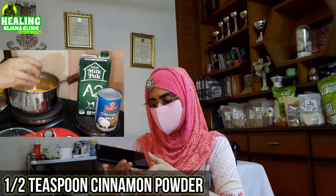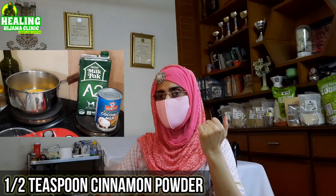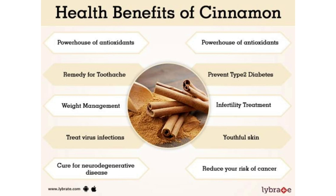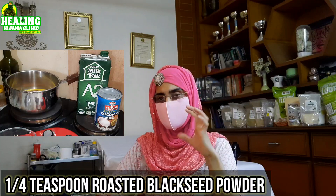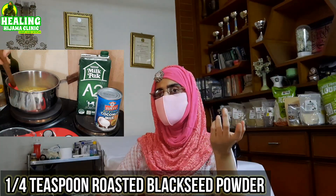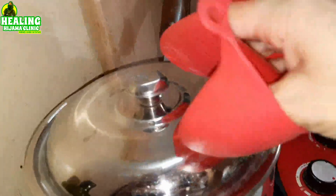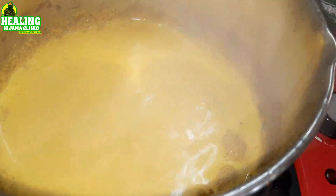The next ingredient is half a teaspoon of cinnamon powder, or if using cinnamon sticks, add a small stick. Cinnamon lowers blood sugar, controls blood pressure, and regulates cholesterol — side benefits instead of side effects. I also add a quarter teaspoon of kalonji (black seed) powder. I roast the black seeds and grind them. This quarter teaspoon has been found to reduce weight, control sugar, and is also good for people with high cholesterol.